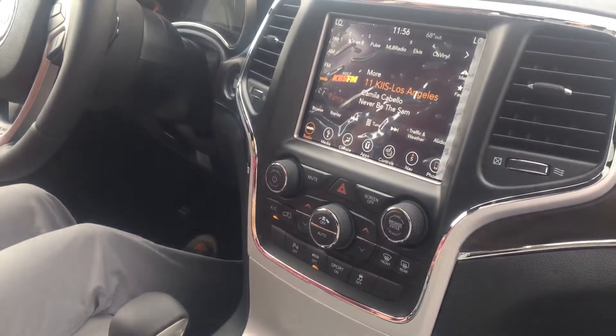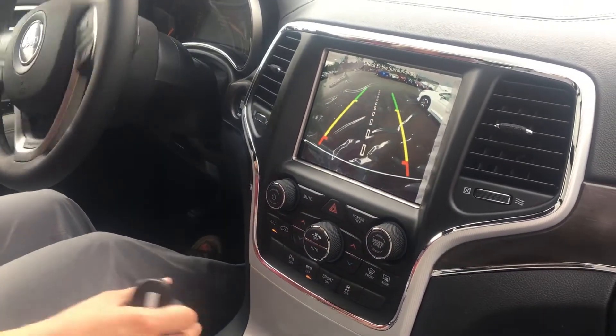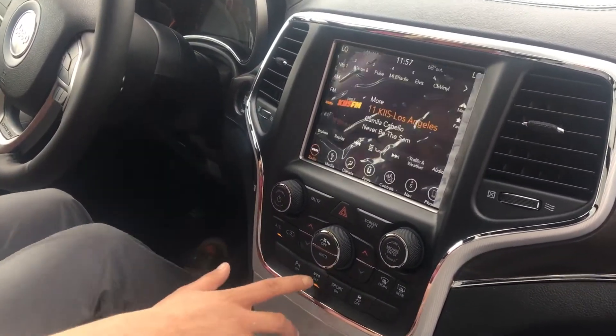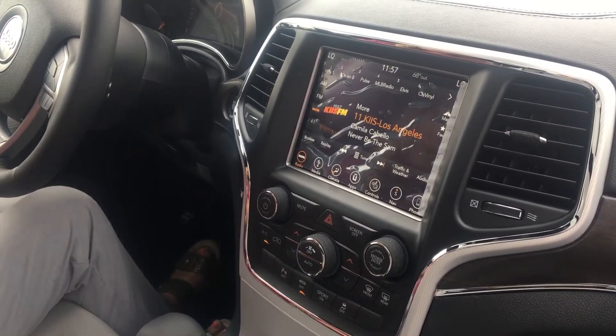It does have a backup cam as well — comes standard in most of our vehicles nowadays. It turns with you as you go. It has your eco mode too, so it saves a little bit more on gas than your average Grand Cherokee. It also has sport mode, which can be a little fun.